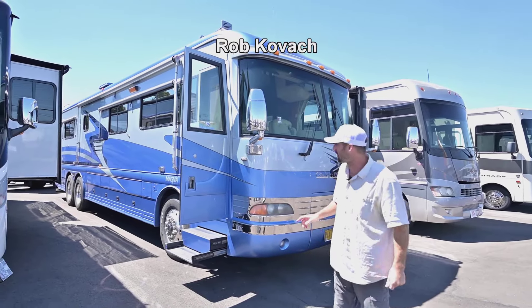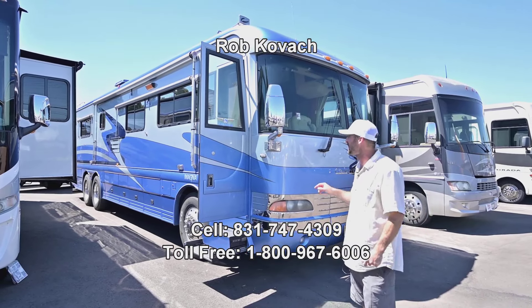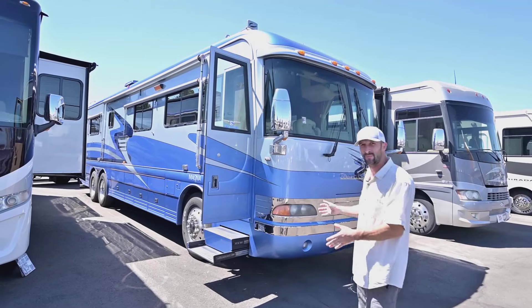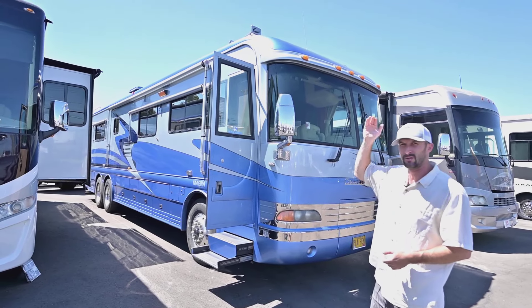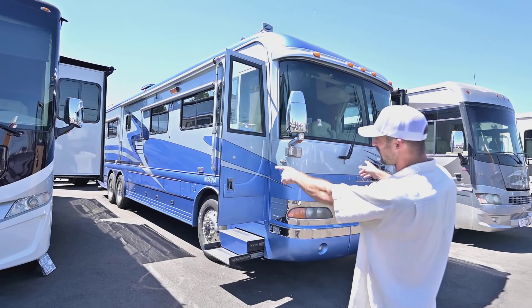Hey guys, Robbie here at the RV Corral. Today I'm showing you a beauty of a rig — I don't get to see these as often anymore, especially stuff in this good of shape. This is a 2002 Country Coach Magna, which is their top dog. When Country Coach was still in the game, this is a 40-foot rig.